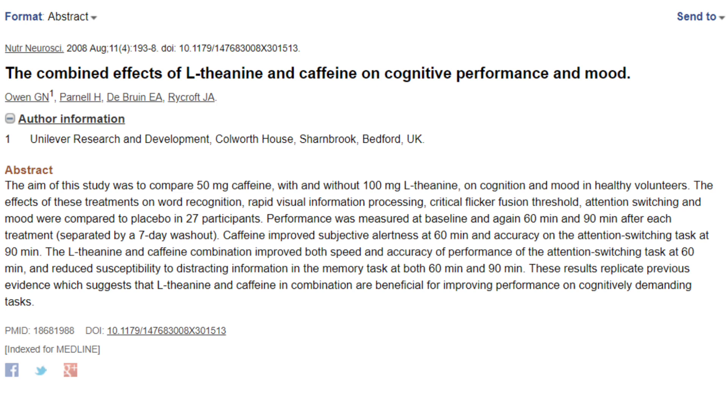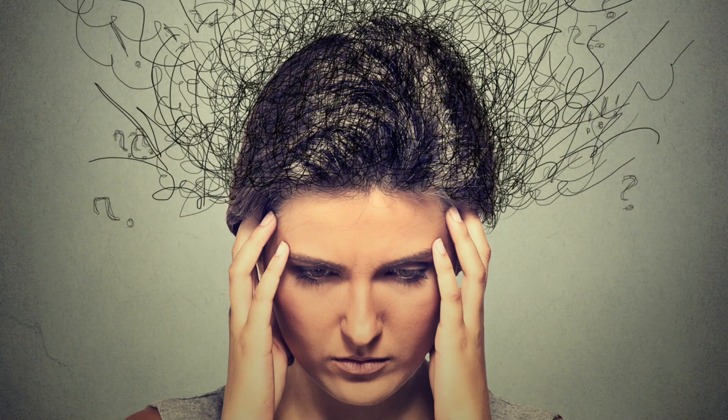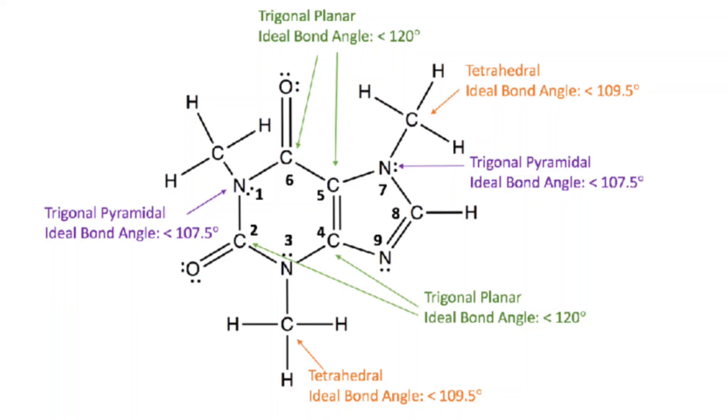A study published in Nutritional Neuroscience in 2008 noted an increase in attentional speed and accuracy when theanine and caffeine were consumed together. Importantly, when theanine and caffeine were combined, they actually outperformed caffeine by itself — not just compared to a placebo, but also against caffeine alone. This again suggests that the cognitive enhancing effects of L-theanine may be most relevant for individuals with a high baseline of anxiety or those consuming caffeine on a regular basis.